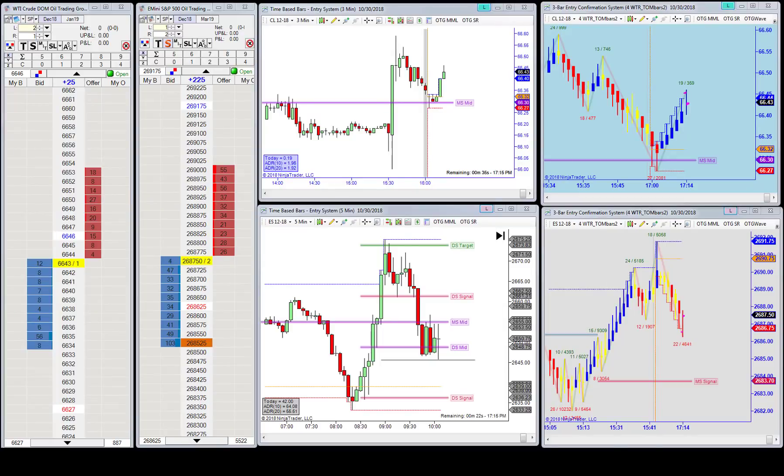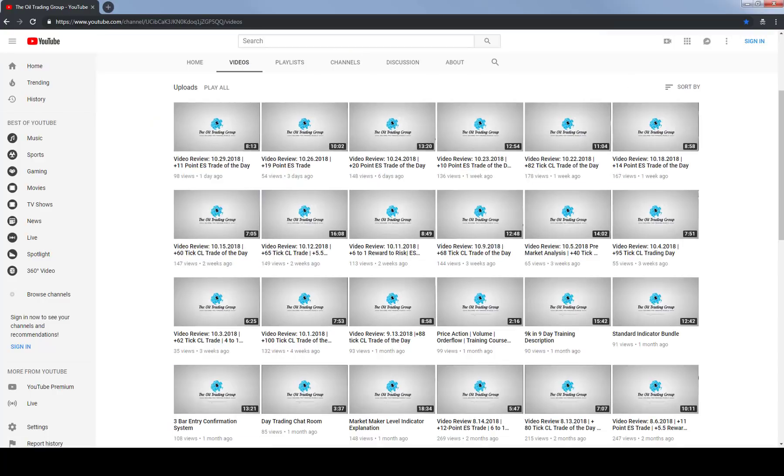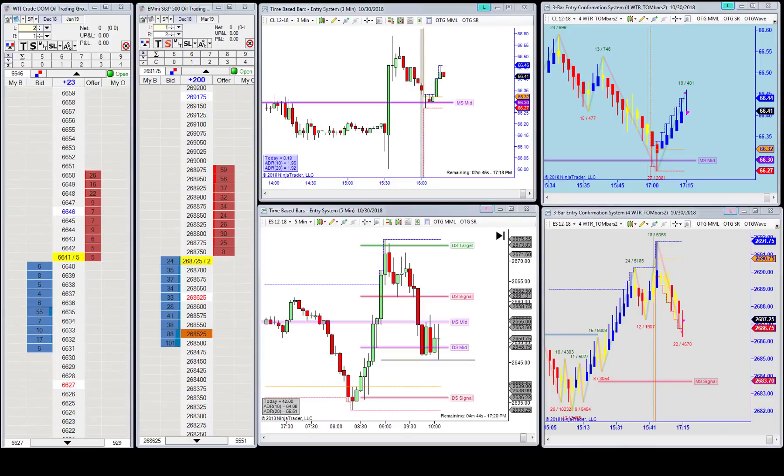Good afternoon everyone, Jason here. Today is October 30th and this is your aftermarket update. We had another really good day here at the Oil Trading Group. In fact, we've had a number of really good days this month. Going back to the 23rd of October — one week ago today — out of the last six trading days, we've had double-digit ES point winning trades: plus 10, plus 20, plus 19, plus 11, and today another 11-point winning ES trade.